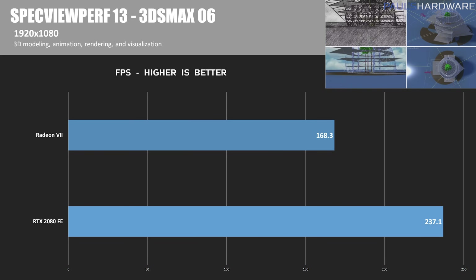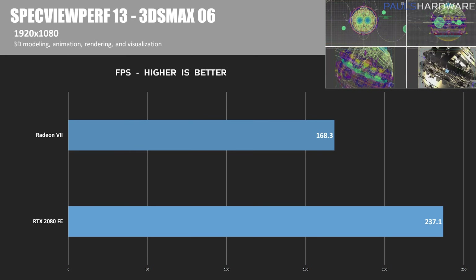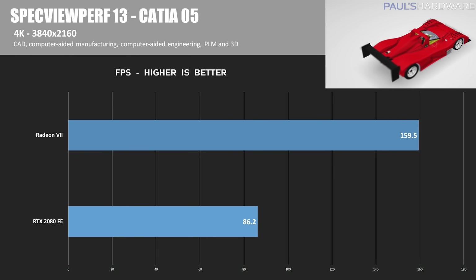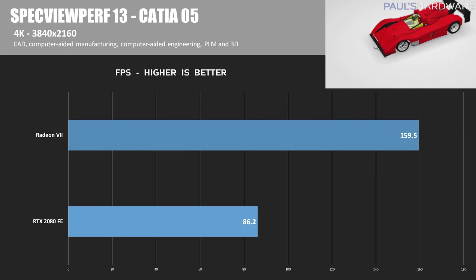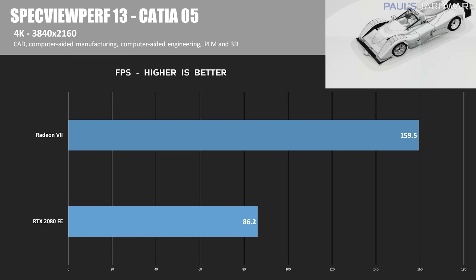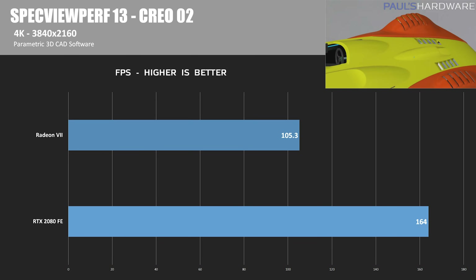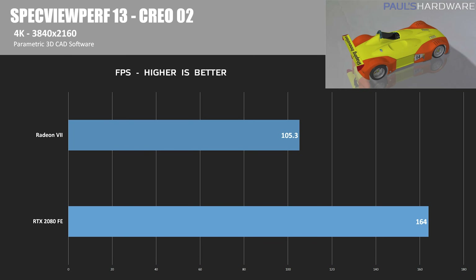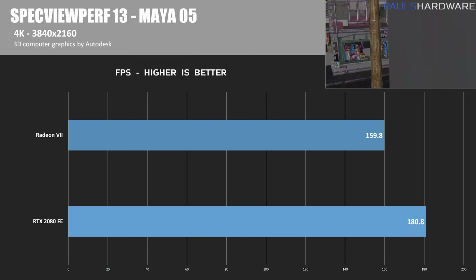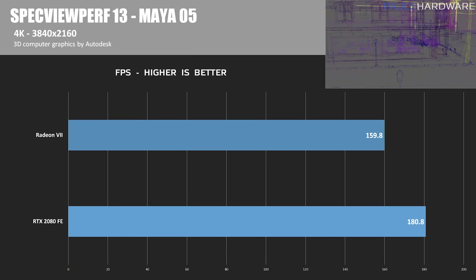Starting with 3ds Max version 6 at 1920x1080: the RTX 2080 starts with a commanding lead of 237.1 FPS, while the Radeon 7 comes in at 168.3 FPS — higher is better. Next is the CATIA Test 05 at 4K (3840x2160): the Radeon 7 takes a healthy lead with 159.5 FPS, outpacing the RTX 2080's 86.2. In Creo 2 at 4K, the RTX 2080 takes the lead again at 164 FPS average, while the Radeon 7 scores 105.3 FPS. The final test, Maya 05 at 4K, is closer — but the RTX 2080 leads with 180.8 FPS compared to the Radeon 7's 159.8. So the Radeon 7 was only able to win one out of these four productivity tests.